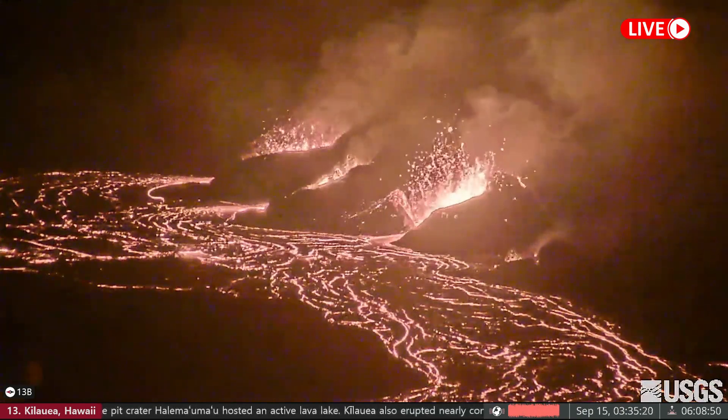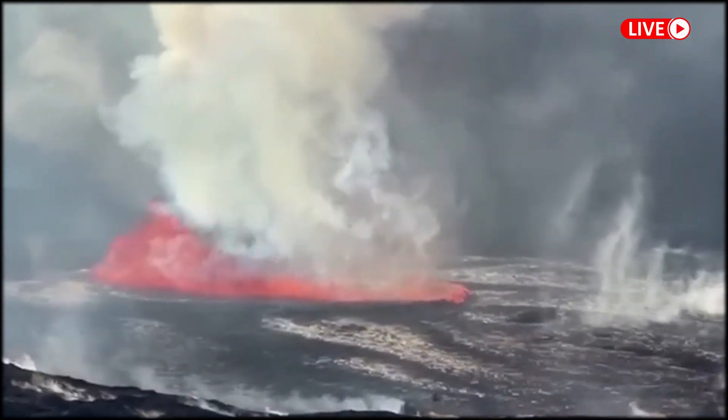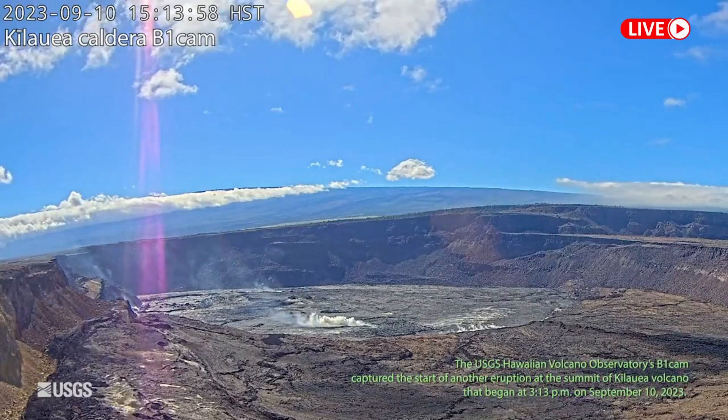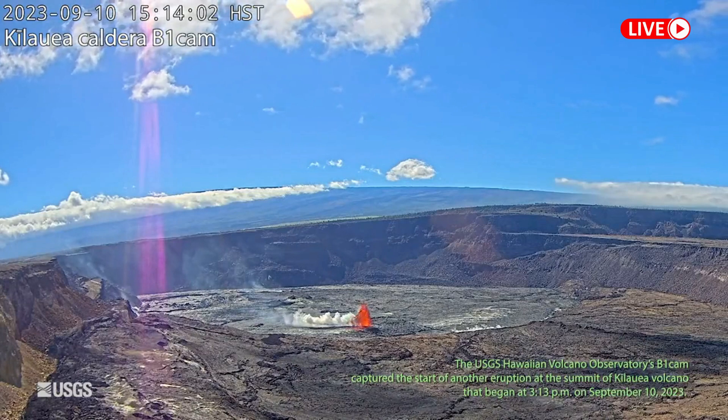The eruption of Kilauea Volcano on Hawaii Island continued Tuesday morning with all the lava confined to the top of the caldera in Hawaii Volcanoes National Park. The USGS-Hawaii Volcano Observatory reported no unusual activity along the rift zone, and the volcano's alert level remains at alert.